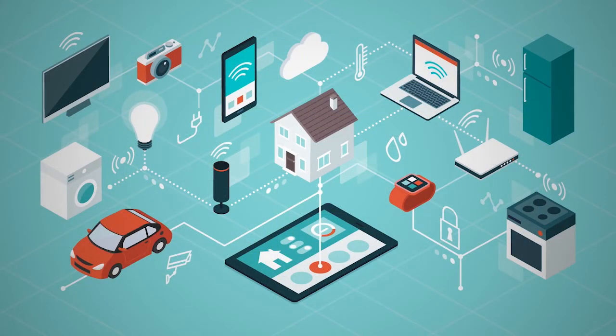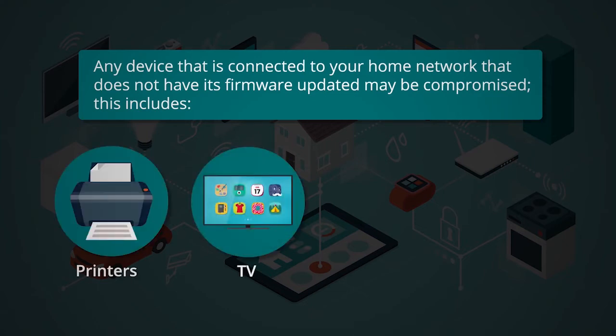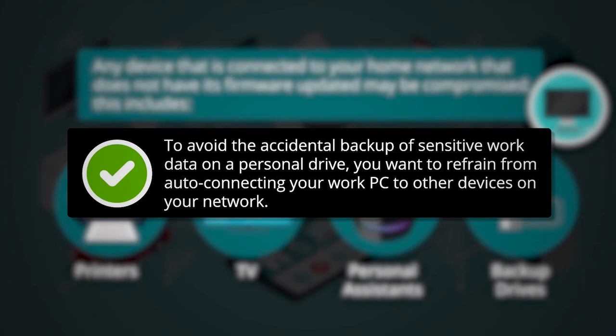The next item for consideration is auto-connection of your work PC to your home network devices. Any device connected to your home network that does not have its firmware updated may be compromised — this includes printers, TVs, personal assistants, backup drives, and more. If you have personal backup devices, you may inadvertently connect your work PC to those backup devices through a shared connection to your home network. To avoid the accidental backup of sensitive work data on a personal drive, refrain from auto-connecting your work PC to other devices on your network.